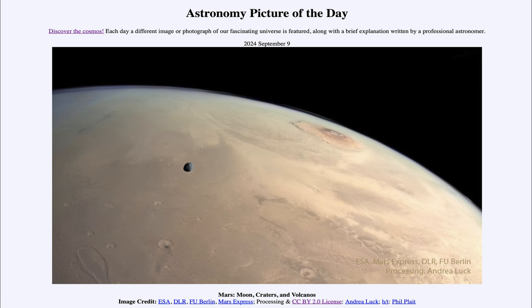Greetings and welcome to the Astronomy Picture of the Day podcast. Today's picture for September 9th of 2024 is titled Mars, Moons, Craters, and Volcanoes.